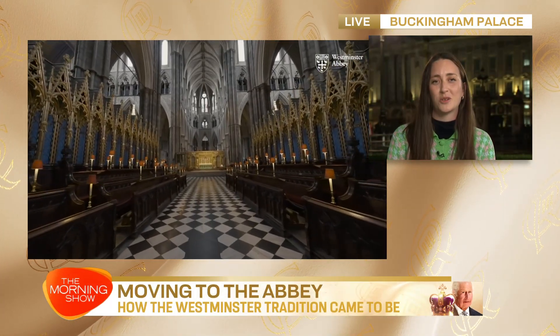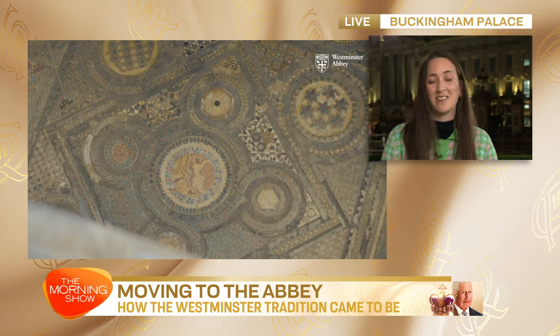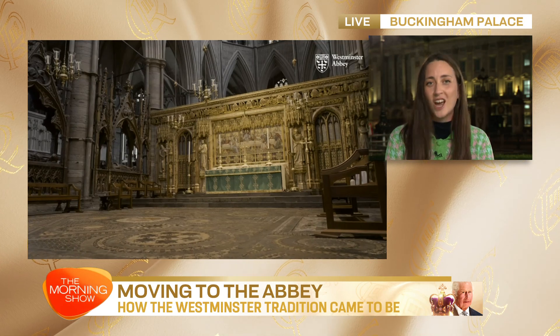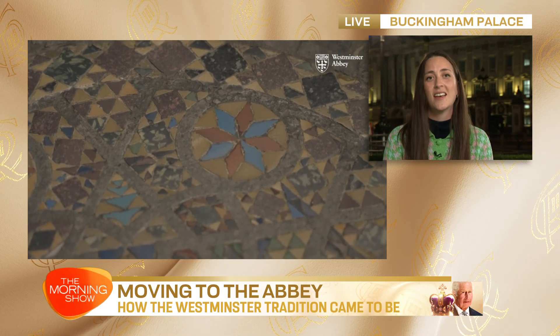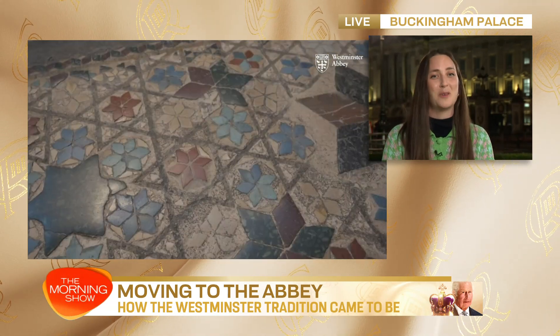Coronations weren't always held at Westminster Abbey. Before 1066, they might have happened wherever convenient — perhaps Bath, Canterbury, or Oxford. But since 1066 they've pretty much always happened at Westminster Abbey, the church of the Anglo-Saxon king Edward the Confessor, who took a fancy to Westminster when it was a peaceful, grassy area outside of London. Over the years it became a coronation church, and in the 1300s they developed it as a custom-built space, installing an incredible mosaic floor in the coronation theatre called the Cosmati pavement — a rather glamorous and beautiful space.